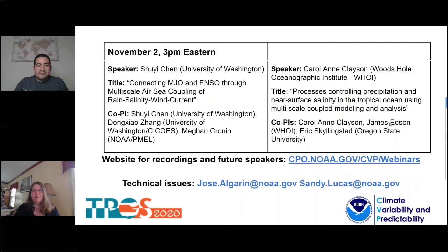Hey, everyone. I'm Sandy Lucas, the Program Manager for the Climate Variability and Predictability Program at NOAA. Thank you for joining us for the fourth session of the webinar series called Tropical Pacific Observing System Process Studies. This is a continuation of a series of webinars for the CVP program that started several years ago. Today's webinars are being recorded and will be available from the CPO website under the Climate Variability and Predictability section. If you've missed any of the prior CVP webinar series or the previous talks, I encourage you to view them from our website.